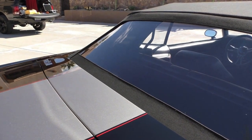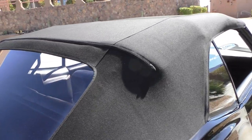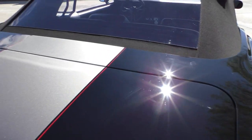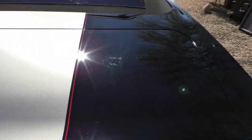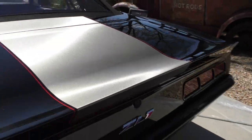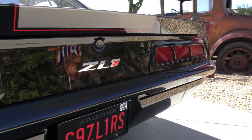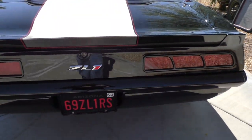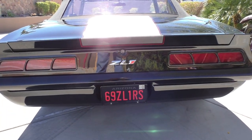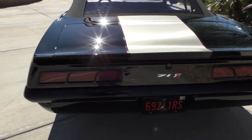It's a soft canvas power top. The deck lid here — typically the factory would have had a bolt-on, but this is actually molded into the rear of the car. There's another ZL1 badge and it has sequential tail lights. They're fully sequential turn signals in the back, just digital — it's got a nice feel to it.